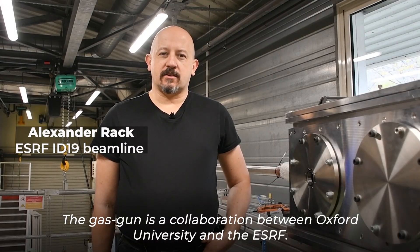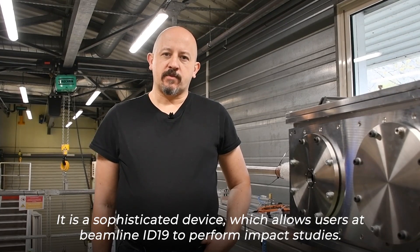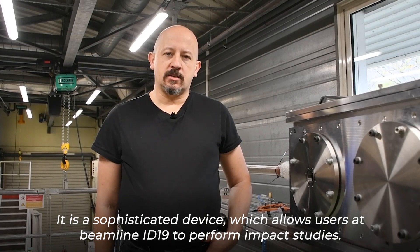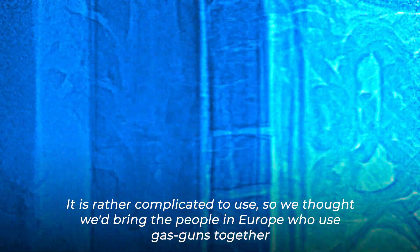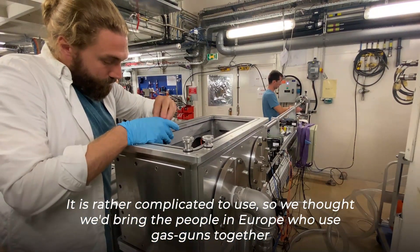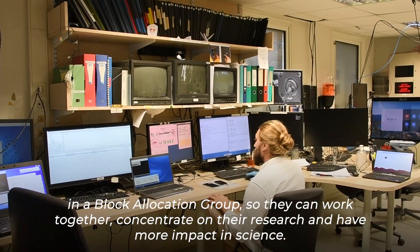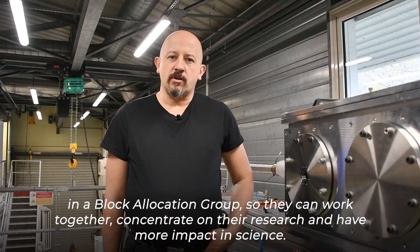The GasGun is a collaboration between Oxford University and the ESRF. It's a sophisticated device which allows users at Beamline ID19 to perform impact studies. It's rather complicated to use, so we thought we'd bring the people in Europe together who use gas guns in a block allocation group — a shock bag — so they can work together, concentrate on their research and have more impact in science.